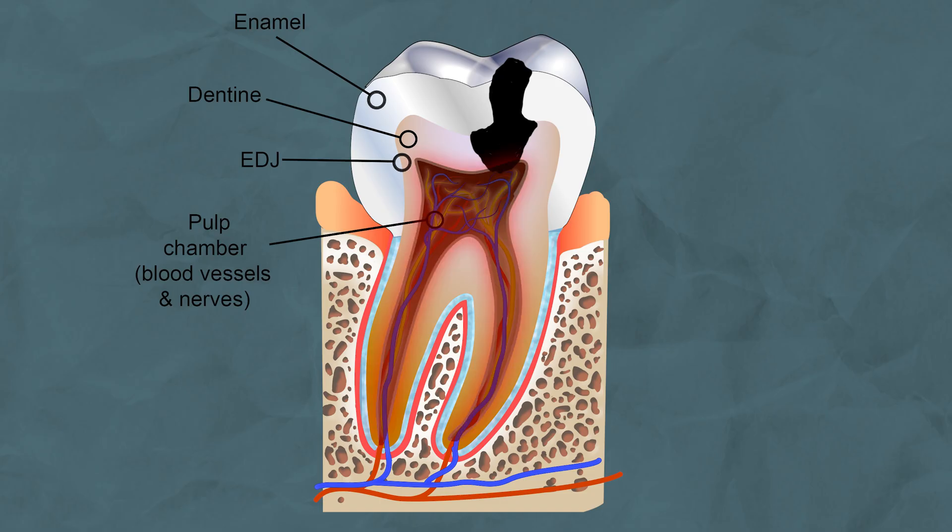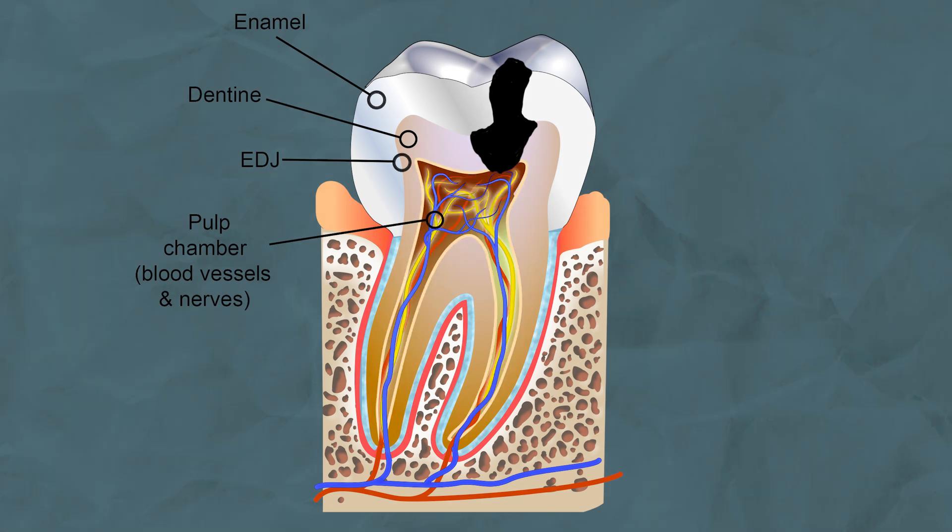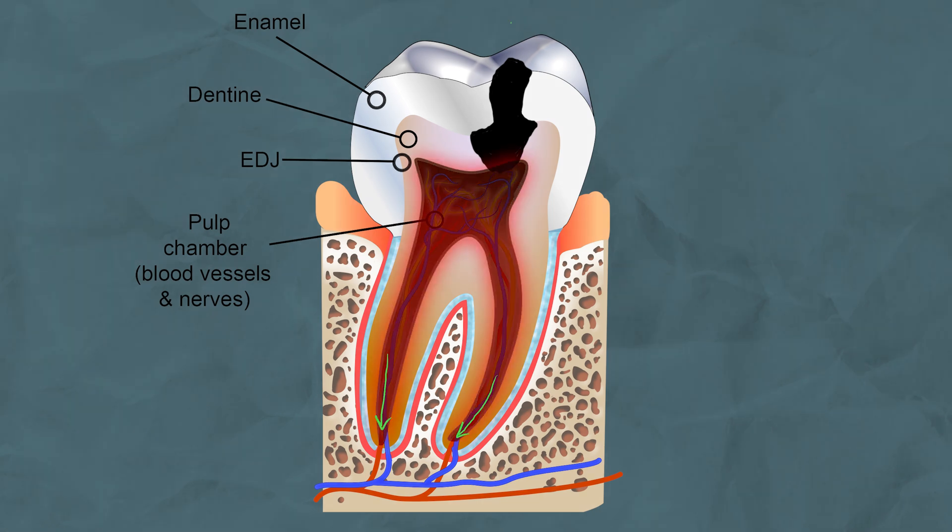As the decay continues to progress, it will eventually reach the soft center of the tooth called the pulp, which contains the nerves and blood vessels that keep the tooth alive. Once the bacteria enter this center, it will cause a painful infection resulting in inflammation of this tissue. Over time the bacteria will slowly start to destroy the nerve cells in the center of your tooth, which may even give you temporary pain relief. However, the bacteria will continue to spread down the root of your tooth, and if left untreated this may result in the formation of a dental abscess — a collection of pus at the bottom of your tooth.